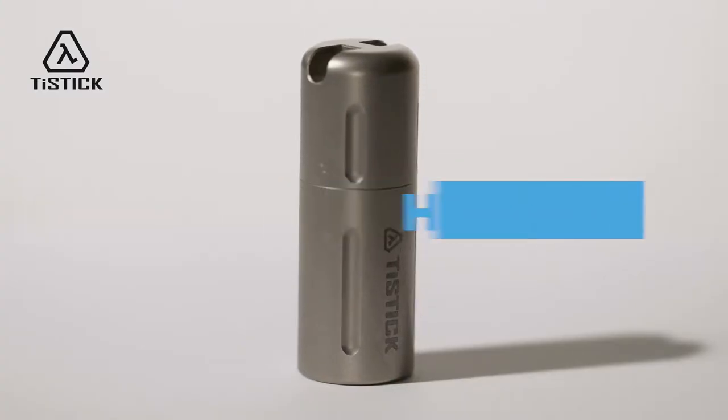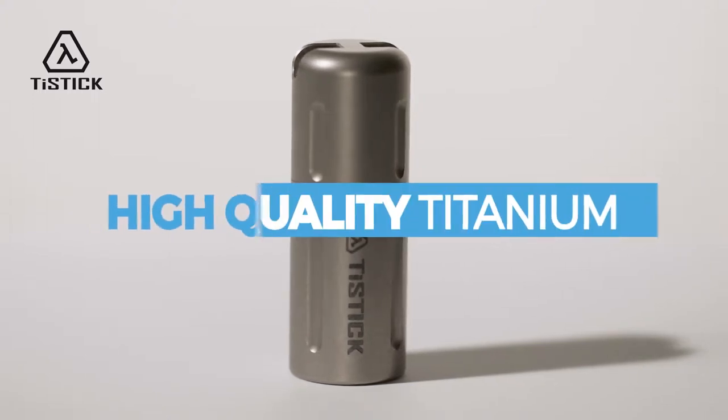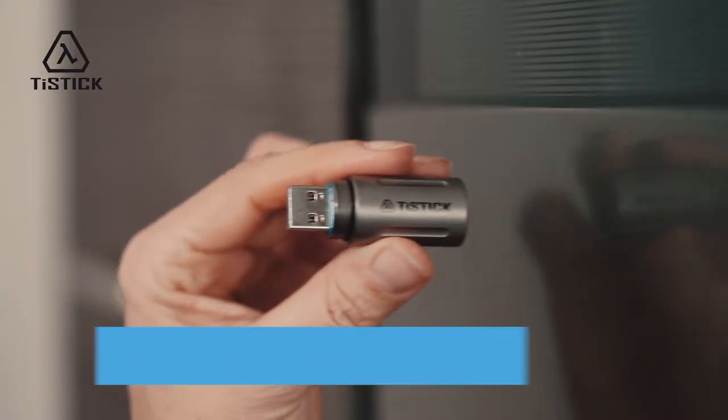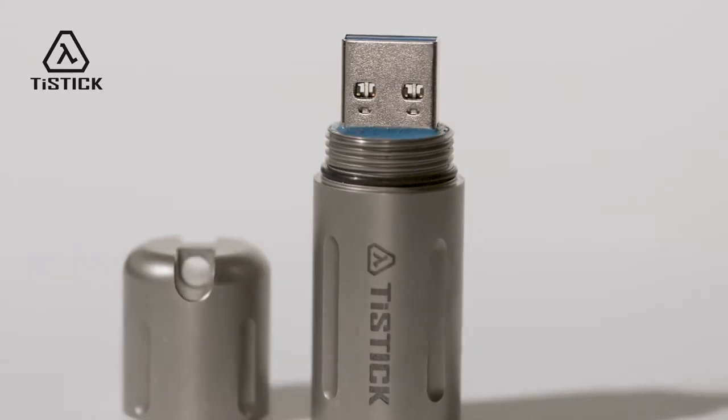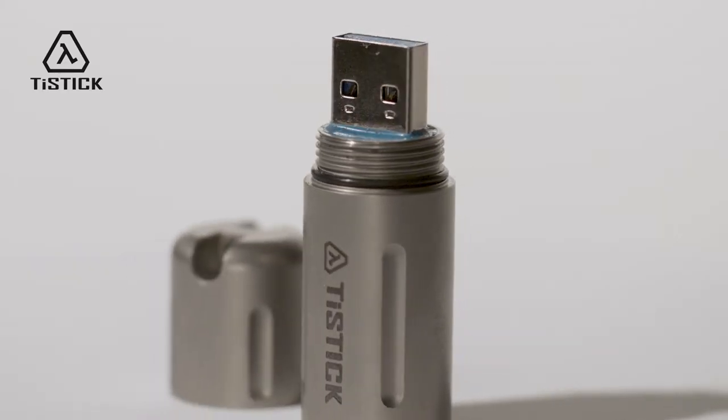T-Stick is the first USB stick made out of titanium. It is also equipped with a so-called magnetic snap. This feature allows magnetic attachment to metallic surfaces. The timeless design made out of high quality materials offers an equally precise interior.